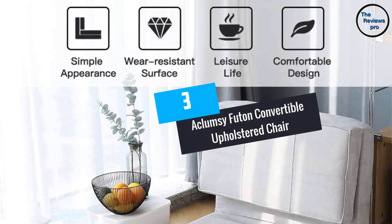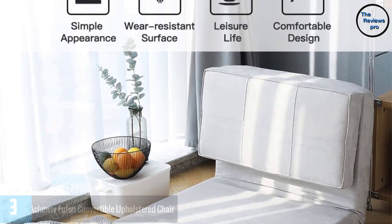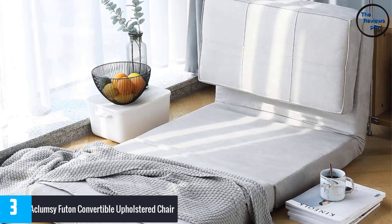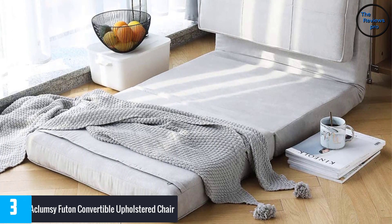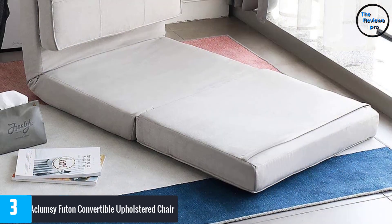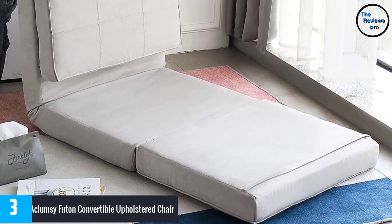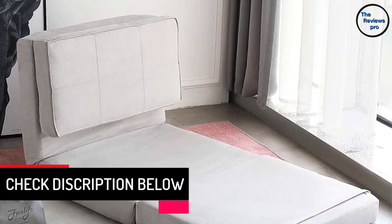At number 3, the Clumsy Futon Convertible Upholstered Chair. The memory foam padding of this flip chair will make sure that you have outstanding comfort. This is available in two different colors, and you can easily convert it into multiple positions. Moreover, this will let you use it according to your needs and delivers reliable performance with the anti-slip construction. It comes with four non-slip feet and can be ideal for limited spaces.